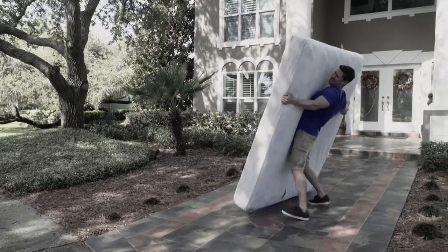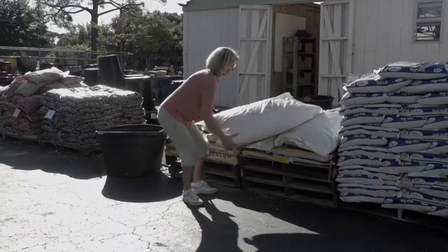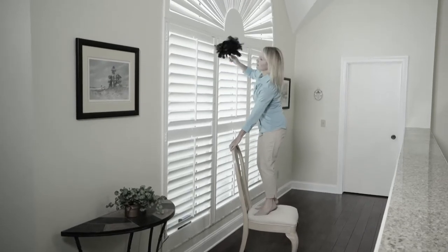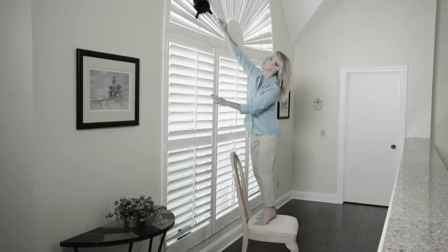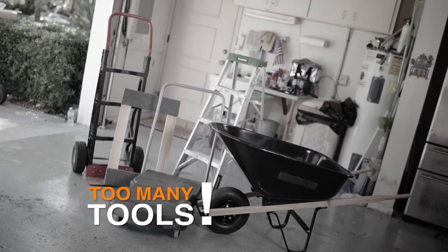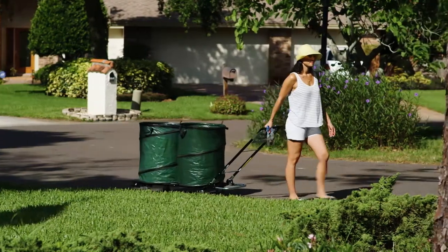How many times have you struggled to move, lift, and drag big items around your home? How often do you find yourself stretching and straining to reach high places? How much money have you wasted on too many tools that take up too much space? Well, here's how you can eliminate all that hassle forever.